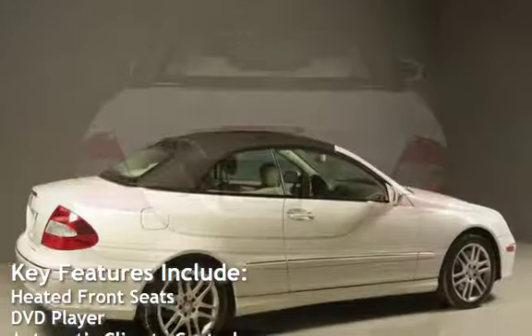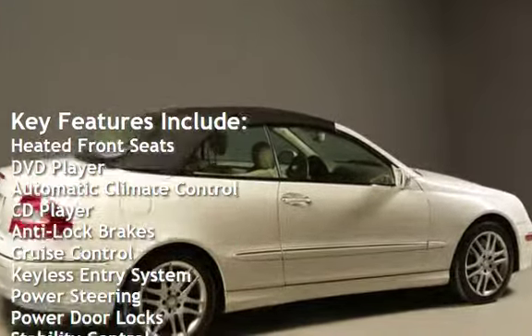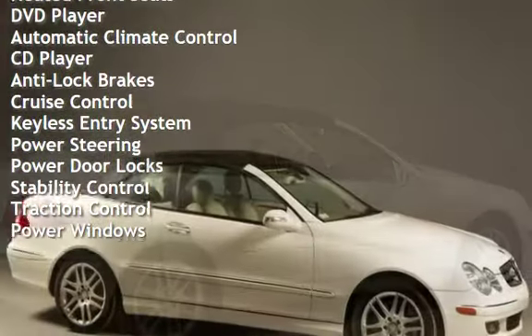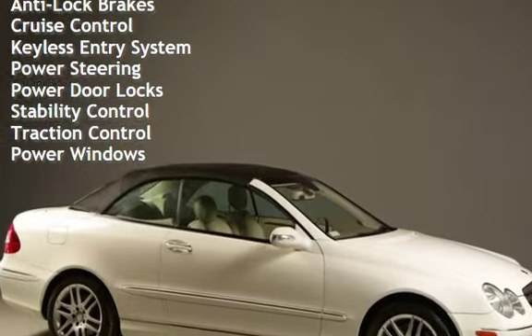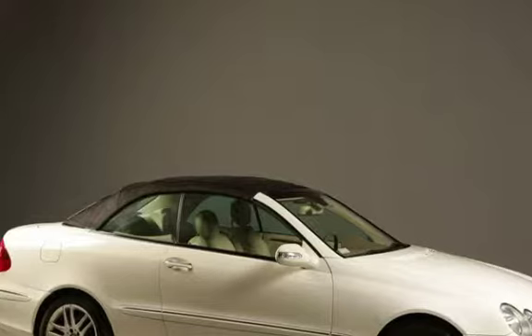Key features include heated front seats, DVD player, automatic climate control, CD player, anti-lock brakes, cruise control, keyless entry, power steering, power door locks, stability control, traction control, and power windows.